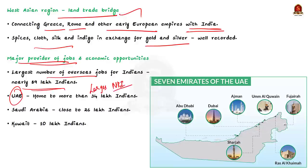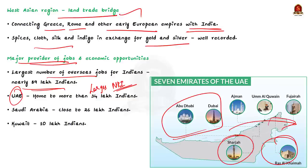UAE comprises seven emirates — Dubai, Abu Dhabi, Sharjah, Umm Al Quwain, Fujairah, and Ras Al Khaimah — and is home to more than 34 lakh Indians. Saudi Arabia is home to 26 lakh Indians, and Kuwait accounts for over 10 lakh Indians. These countries are large providers of jobs and economic opportunities for Indians, making the West Asian region important for India from a diaspora perspective as well.